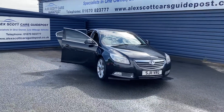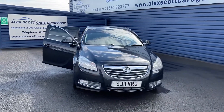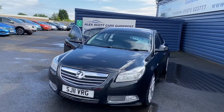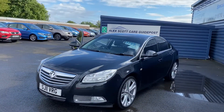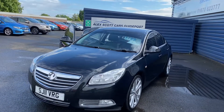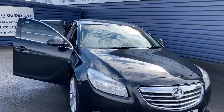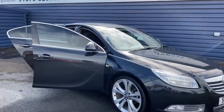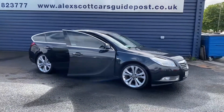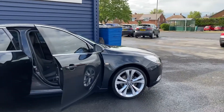Welcome to Alex Scott Cars Guidepost. I'm just giving you a quick video of this part exchange which has come into stock. 2011 Red Vauxhall Insignia Diesel. Full service history on the vehicle. It's in good condition. We haven't validated the car yet — it's just had an initial wash off for photographs and videos, so I'll just give you a brief presentation now.